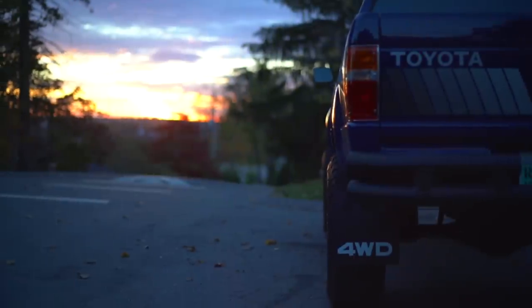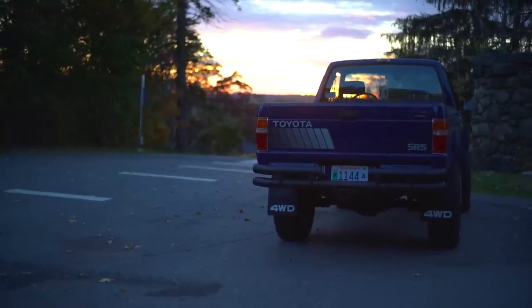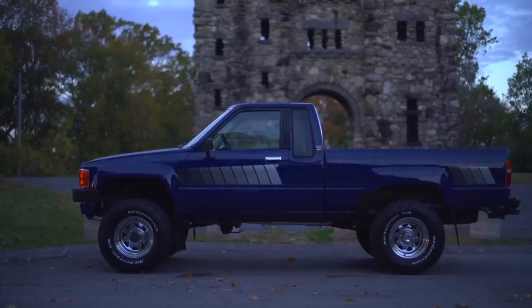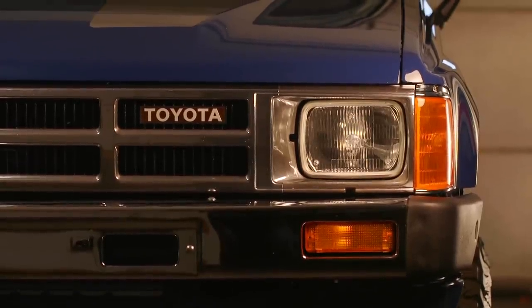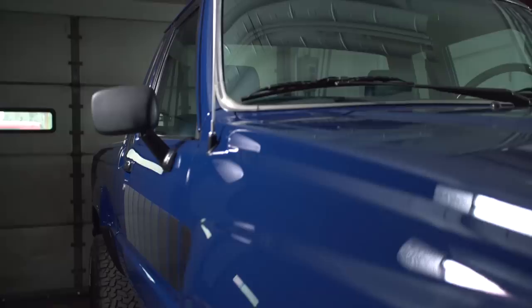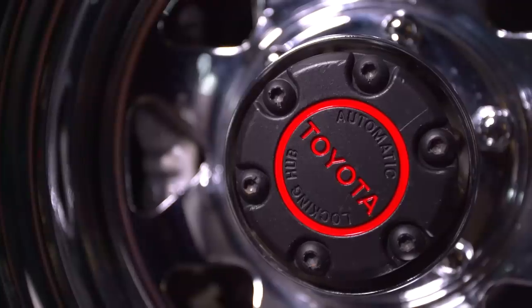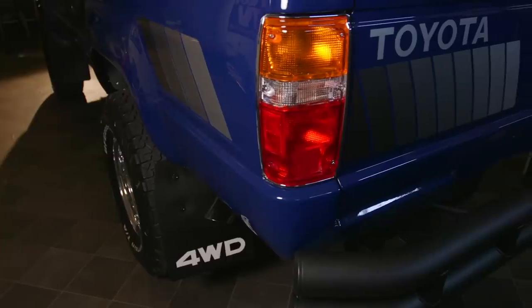Hi, I'm Greg from Greg's Restorations showing you our latest build — this 1985 Toyota Extra Cab Pickup from Louisiana for the Campbell family. This is the 1985 Toyota SR5 Extended Cab 4x4 Pickup. This truck is pretty much how you would buy it right from the factory in 1985. That's what we were going for, minus the wheels and tires, small suspension lift, and the rear Smittybilt bumper.